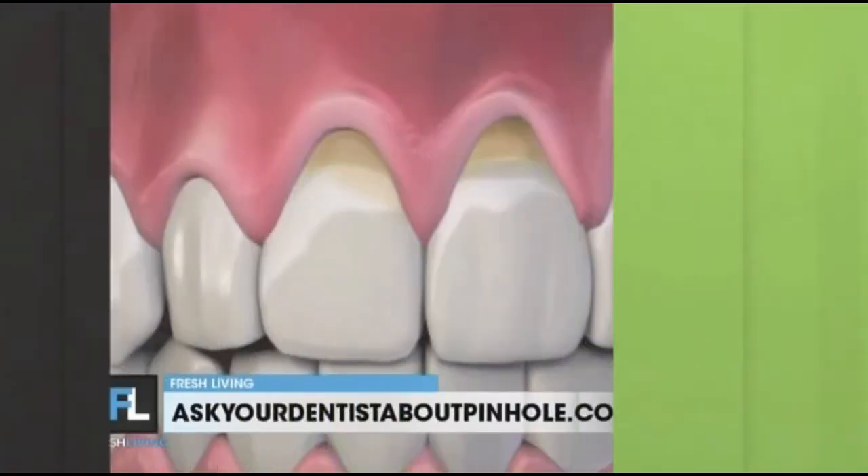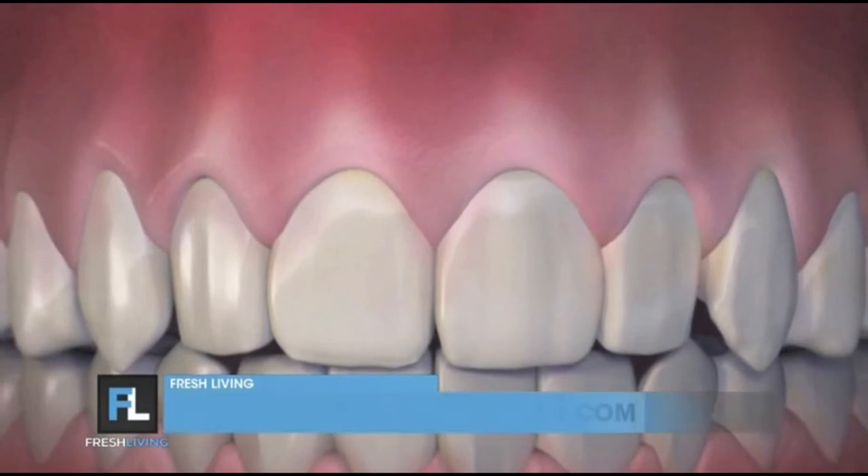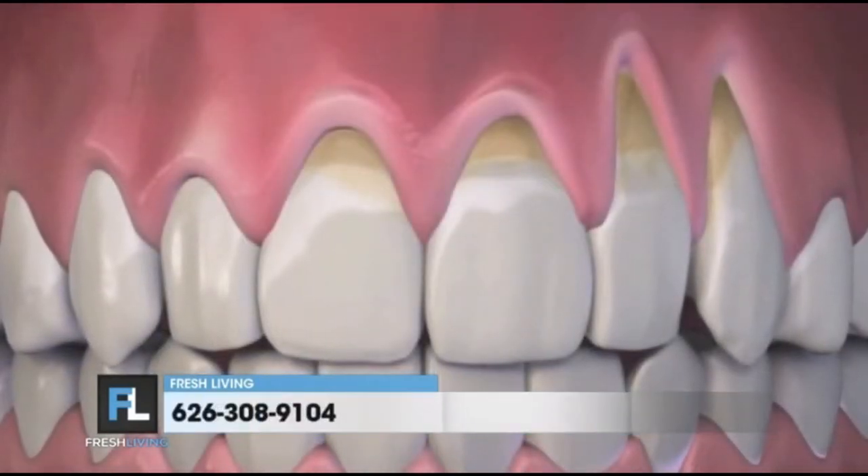Gum problems can actually lead to tooth loss. It's one of those things that can creep up on you — you're not aware of it until you have a symptom, some pain, some sensitivity, and then you're seeking out a solution. Tooth loss happens because you lose bone as you lose the gum tissue, and if you lose bone around your teeth, all bets are off. You only get one set, so you have to make sure they last.